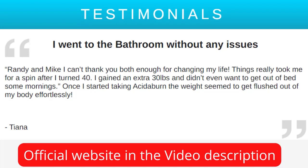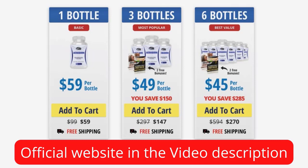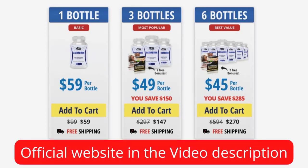I wanted to record this video first to tell you to be careful about the website where you go to buy Acitiburn, and also to tell you that you should take the treatment seriously to really get results. I hope this video really helped you and if you have any questions, please leave a comment below. Good luck in your treatment!